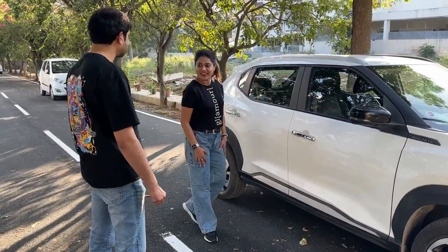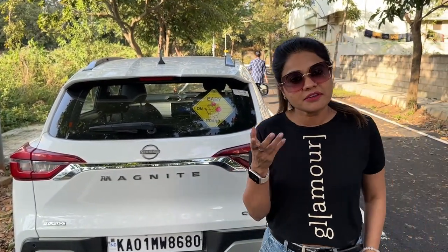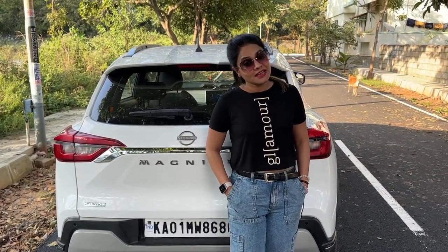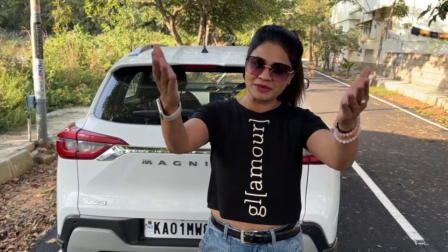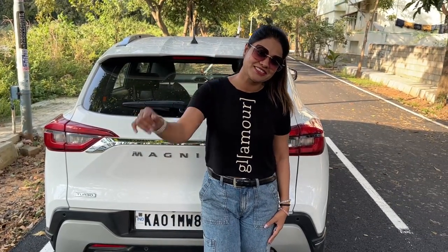Thank you so much, Dan. I have never imagined there would be so much in the Magnite. Honestly, I had seen Magnite on the road, but now I understand why they sell so much. It's value for money — they have given almost all features at a very competitive price, and you're getting an automatic CVT transmission. Let's plan a long drive soon! If you liked today's vlog, please like, share, subscribe and support. See you soon, bye!